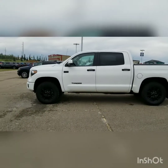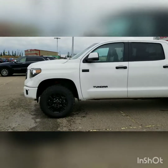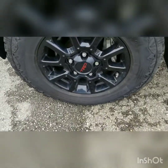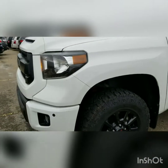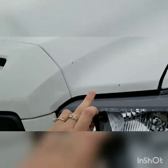Hey Chris, Crystal over at Drayton Valley Toyota. Here is the Tundra TRD Pro, the 2017. It comes with the black TRD rims and these beautiful tires. Just on the front here, there are a few rock chips by the headlight and on the hood.